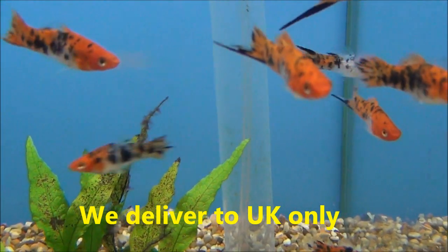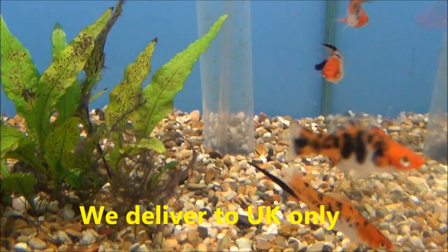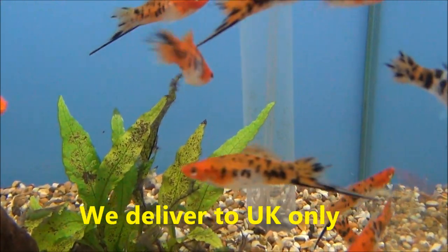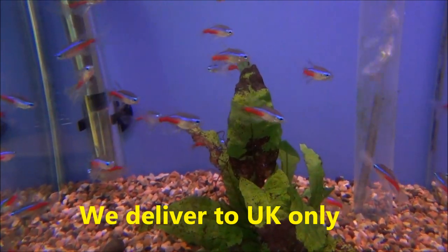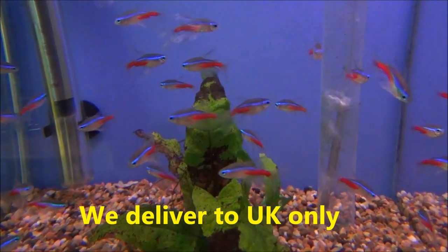We've also got some sancti swordtails in as well. It's been a while since we've had those in and some of them have got quite good colouration — the white is actually white, it's not a washed out grey. They're £5.99 or four for £20. Extra large long fin neon tetras are £2.75 each or five for £12. Colours on them are very nice.